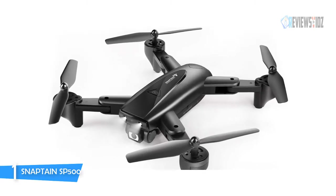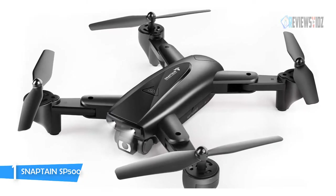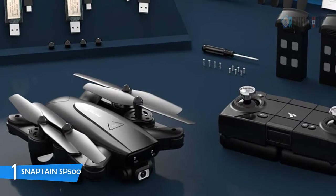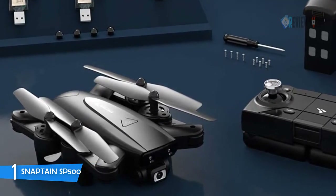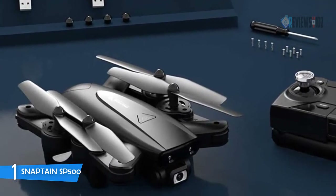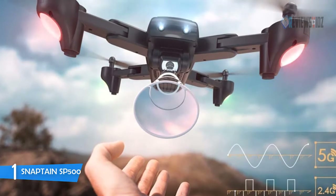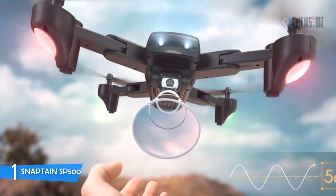Number one: the Snapton SP500 Foldable GPS FPV Drone. It features a 110-degree wide-angle 1080p HD camera with an adjustable angle that captures high-quality video and clear aerial photos. 5G Wi-Fi with 800-foot transmission ensures high-speed real-time imaging. GPS positioning helps the SP500 hover stably to catch clearer images. You can fly at your will using follow-me mode or by drawing a route on the Captain app — you can customize your own flight by setting waypoints and the SP500 will fly along the path you design.